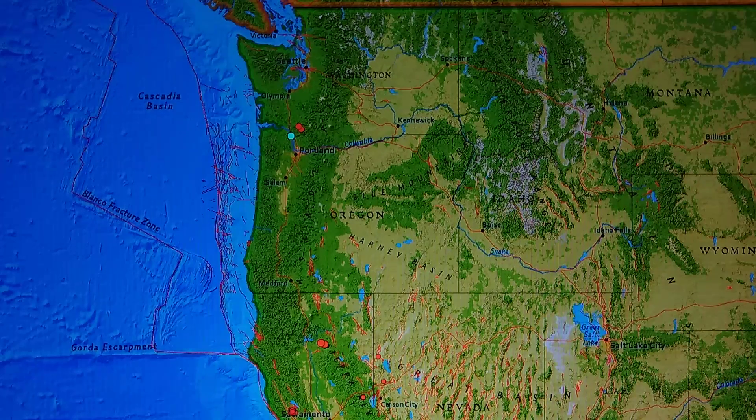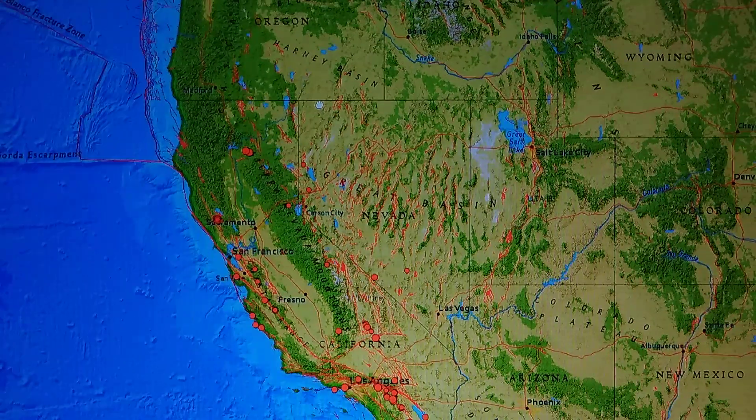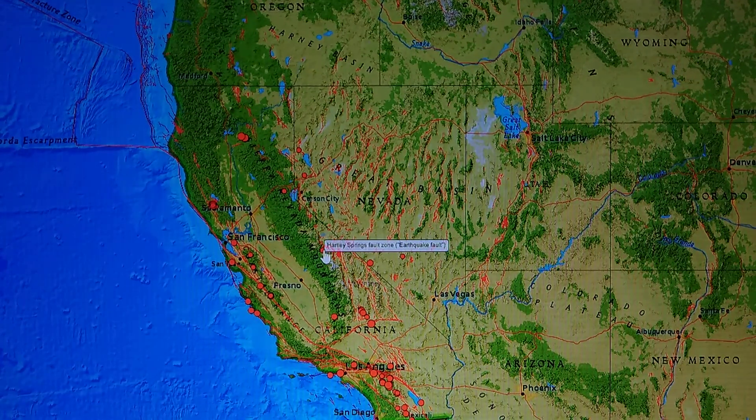A 2.4 north of Deer Island, Oregon at 11.6 miles deep — I think that's a rare quake. I've never reported one in that area myself, and I've been on here quite a few years now.